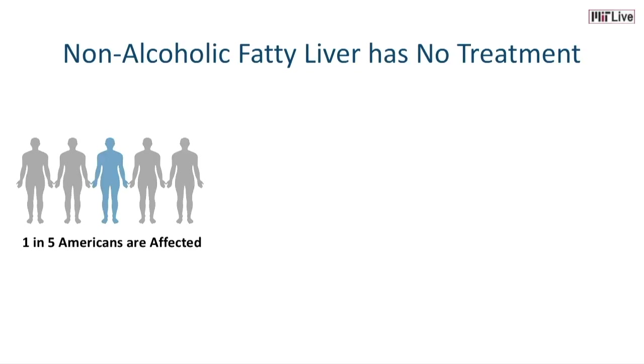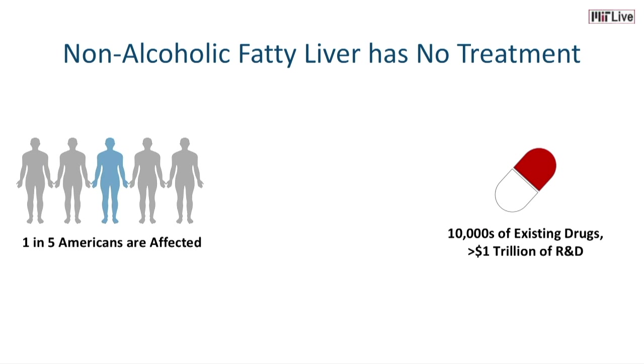One in five Americans are affected by fatty liver. It has no treatment. These patients are suffering from devastating complications like liver cancer or liver failure. On the other hand, there are thousands of existing drugs developed by spending trillions of dollars in R&D — for example, drugs for diabetes or obesity — that may have therapeutic effects for fatty liver, but we don't know.